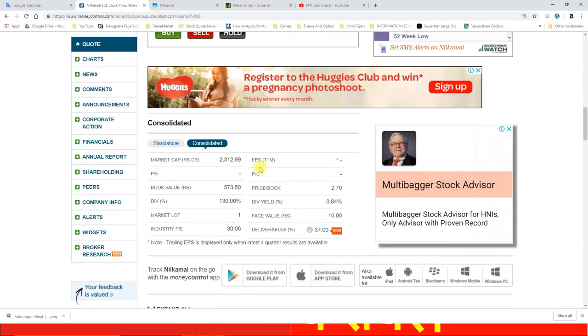मार्केट कैप 2312.99 करोड़ की है। PE की बात करें तो 19 के आसपास की PE है। काउंटर की बुक वैल्यू 573.5 की है यानि कि अपनी बुक वैल्यू से लगभग 2.7 टाइम्स ऊपर ट्रेड कर रहा है। फेस वैल्यू 10 है, डिलीवरेबिल्स काउंटर में अभी 37% है। इंडस्ट्री की PE 30.06 के आसपास की है।